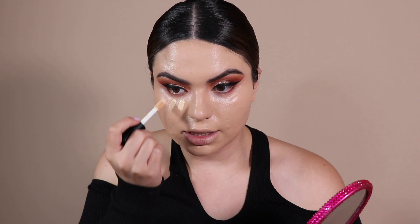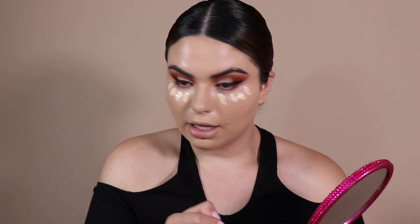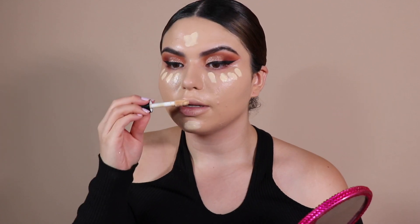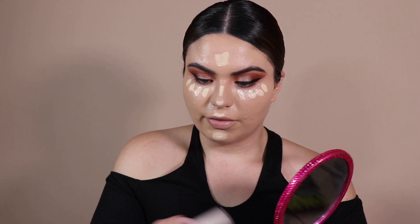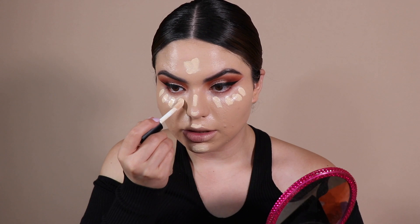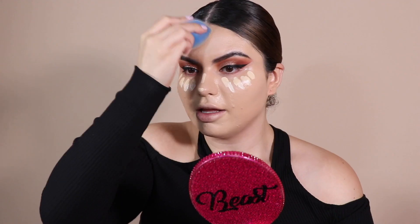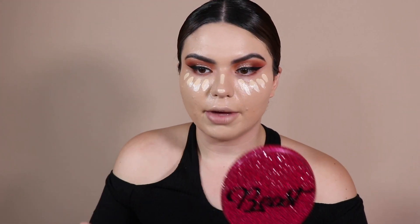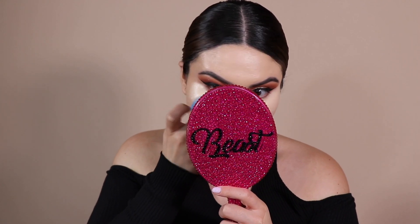I'm actually going to do my under eye concealer first. I'm going to take the E.L.F. Camo Concealer in the shade Light Sand. I'm going to mix it with the lighter shade I have — Fair Warm — because the foundation looked a little yellow and I want to cancel that out. If you're a freelance makeup artist and you use concealers, the six-hour one by E.L.F. is actually a really good one. I think it's only $6, it runs pretty affordable and it's a really good concealer. Wow, that looks really bomb — this concealer literally melted into my skin.